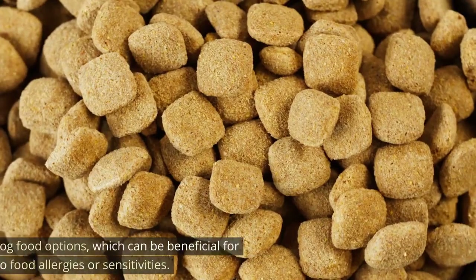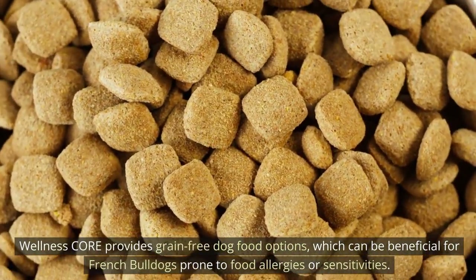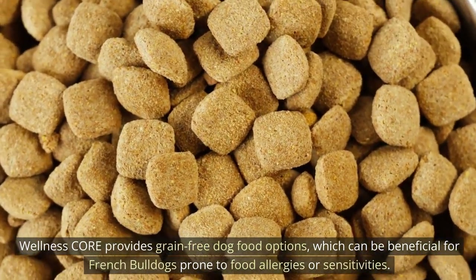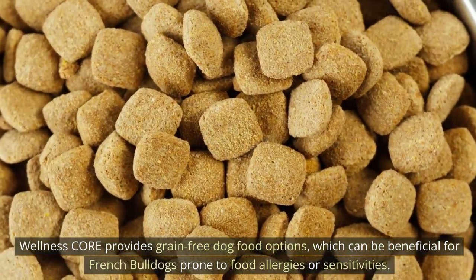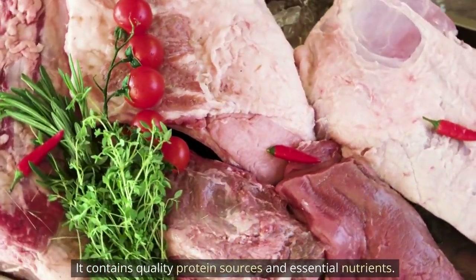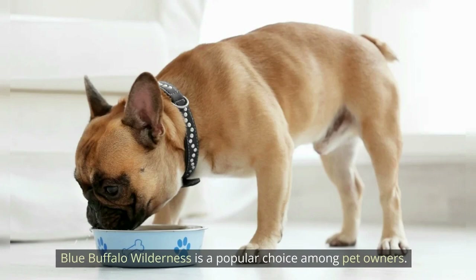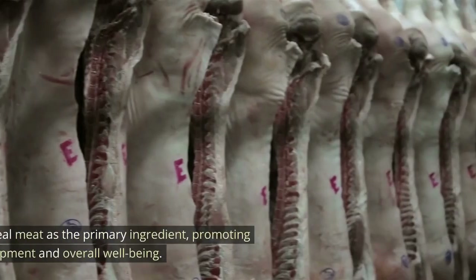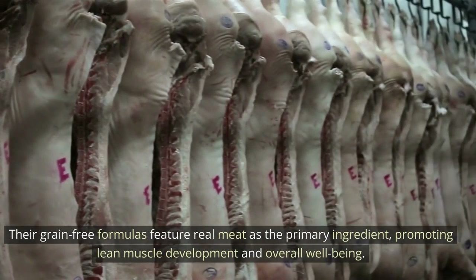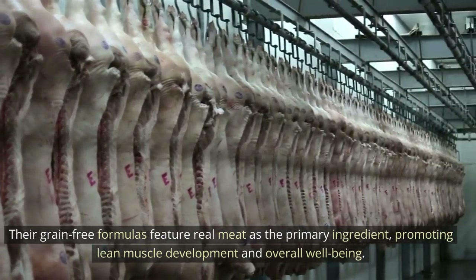Wellness Core Grain-Free provides grain-free dog food options, which can be beneficial for French Bulldogs prone to food allergies or sensitivities. It contains quality protein sources and essential nutrients. Blue Buffalo Wilderness is a popular choice among pet owners — their grain-free formulas feature real meat as the primary ingredient, promoting lean muscle development and overall well-being.